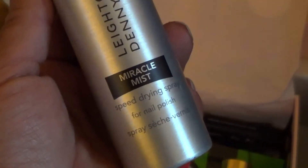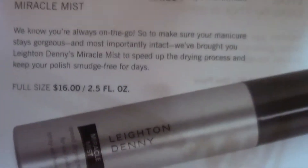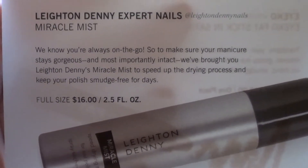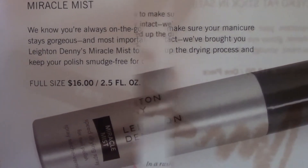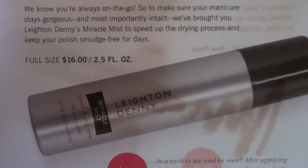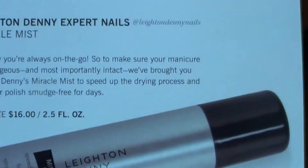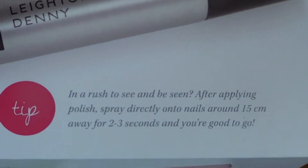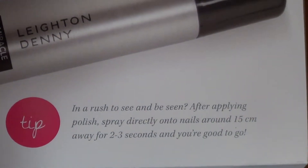Let's read a little bit about this. Leighton Denny Expert Nails Miracle Mist — 'We know you're always on the go, so make sure your manicure stays gorgeous.' The full size is $16 for 2.5 fluid ounces. It also gives you a tip: 'In a rush and need to be seen? After applying polish, spray directly onto nails.' So it's a spray form.